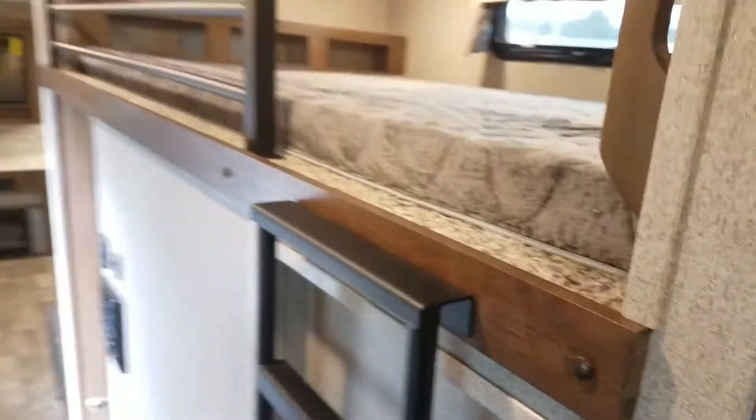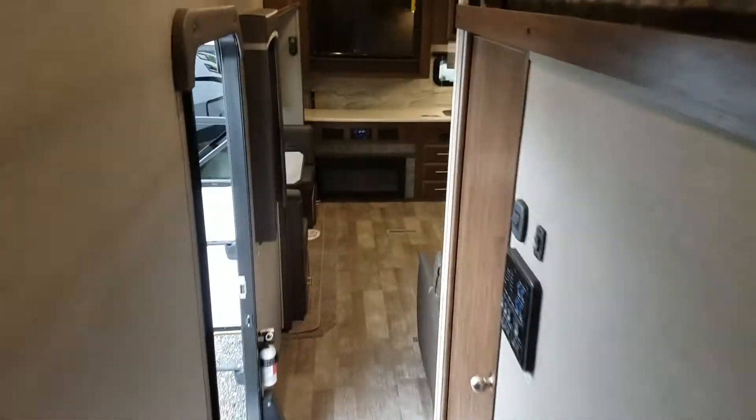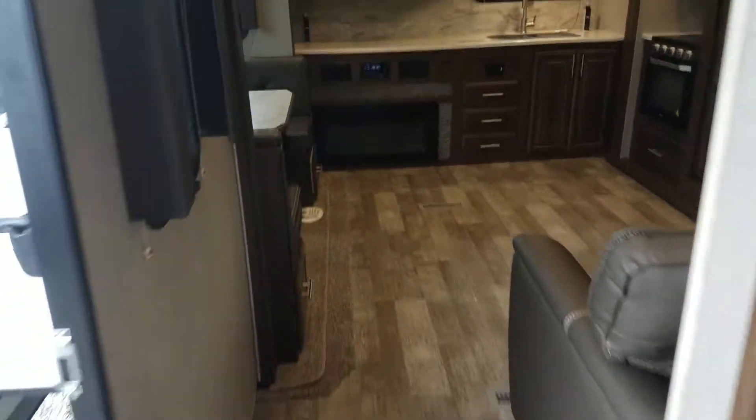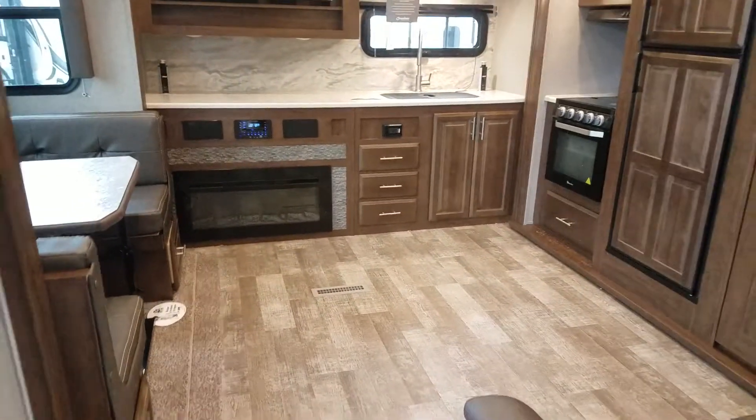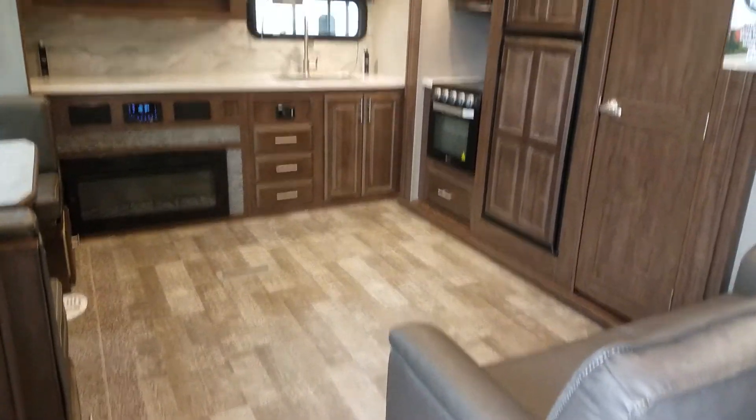Additional loft. Amazing floor plan. Thanks for checking it out. Any questions on this one or any others, don't hesitate — 253-435-7751. Happy camping!